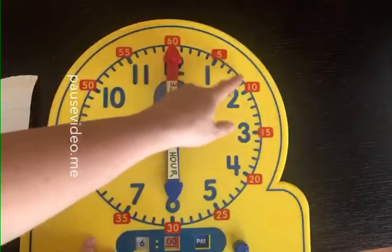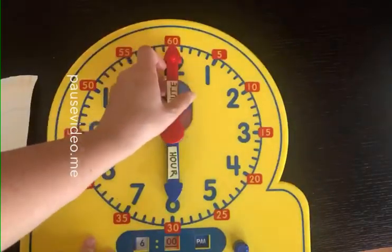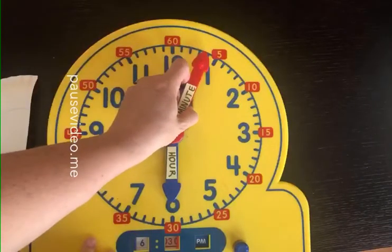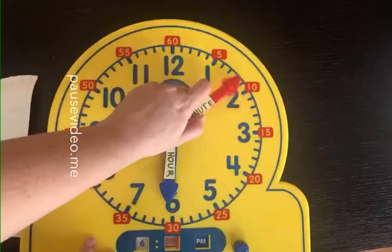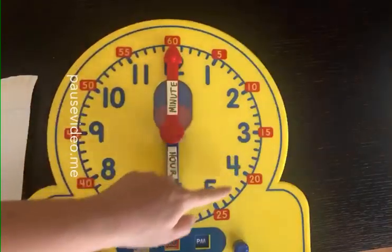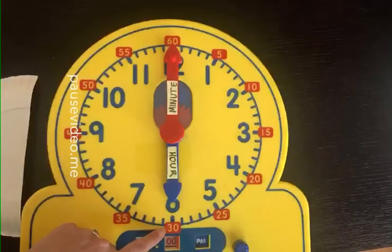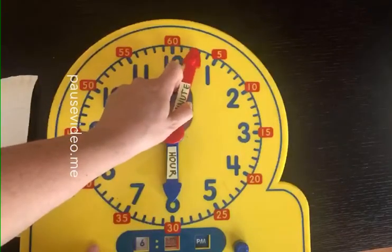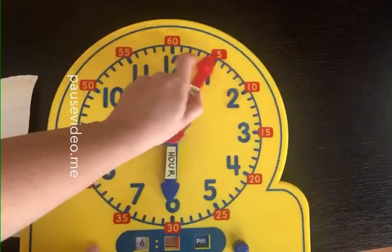That means there are 10 minutes that can pass from the time that the minute hand goes from there all the way to the 3. If I make the minute hand go all the way to the bottom of the clock, you see this 30 here? That means 30 minutes have passed. A really quick way of counting that is not to count 1, 2, 3... all the way to 30, but to count by 5s. Do you see how they did that on this clock to make it easy for us?